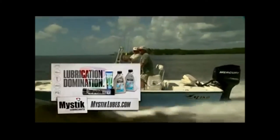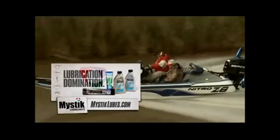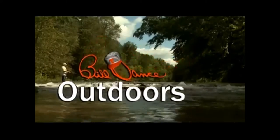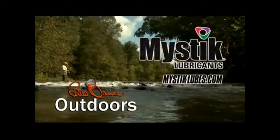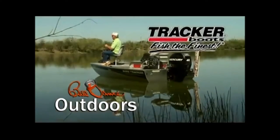Today's Conditions Log is sponsored by Mystic Lubricants and their JT-6 Marine Grease, designed for maximum protection against salt and corrosion. Today's show is also sponsored in part by Quantum Rods and Reels, fishing at a quantum level. Mystic Lubricants — Lubrication Domination. And Tracker Boats — Fish the Finest.